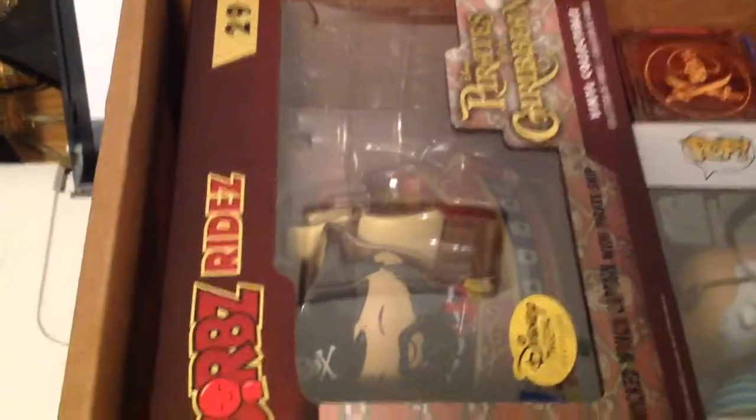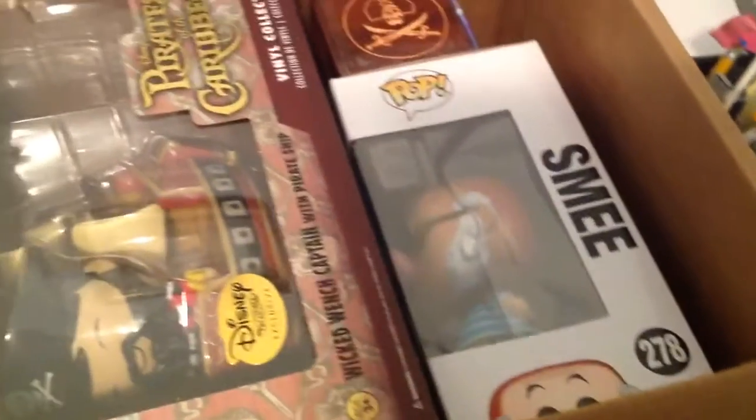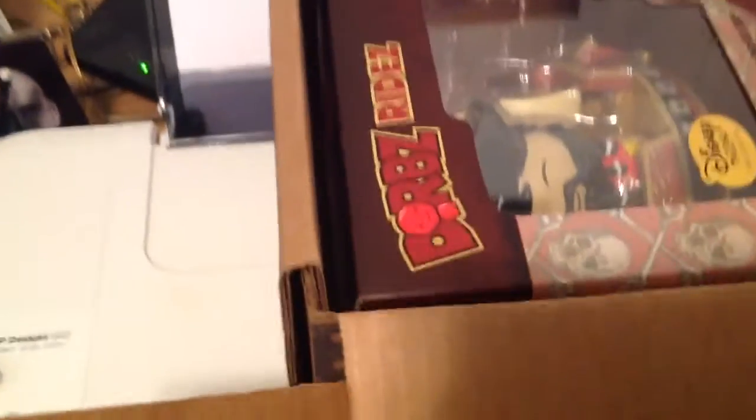And then we'll pull this open. Inside we've got a mess of really cute little stuff. We've got a little ladder here. They've got another one of the patches, and then we've got a little bit of a treasure map that we can follow. As you can see, we've got some Funko things in here. We've got Pirates of the Caribbean. There's a little tin, probably some goodies in this one. There's another pin, and they've got another patch.